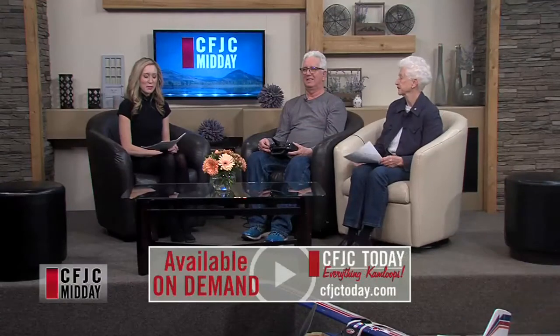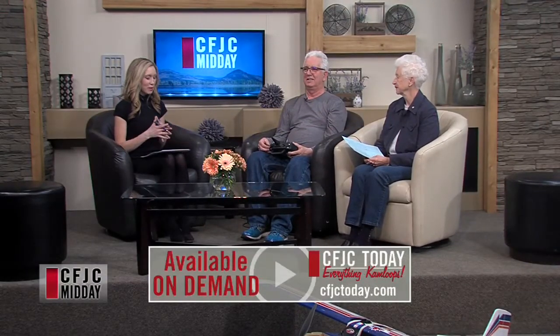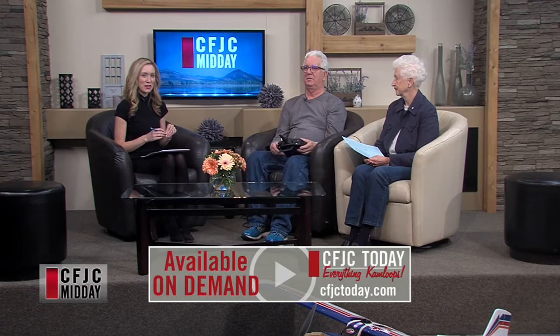Welcome back. We are talking about model airplanes in this next segment. We have Mark Battuzzi joining us from the Kamloops Model Airplane Society, as well as Lois, president of the Kamloops Adult Learners Society. Thank you both for being here.